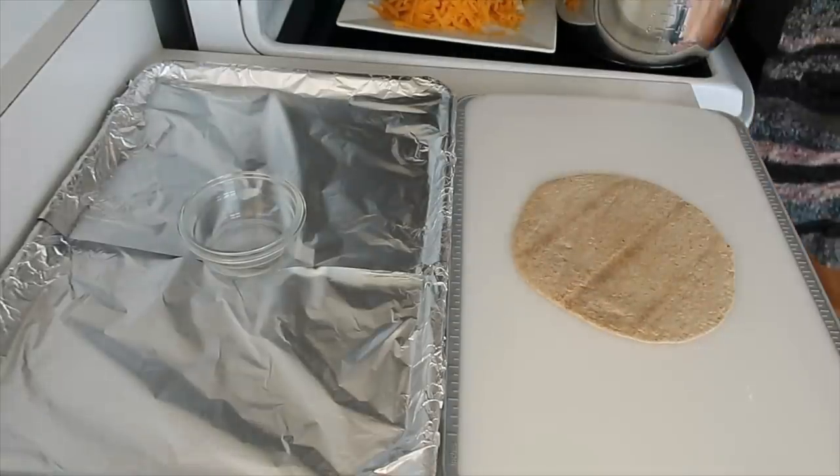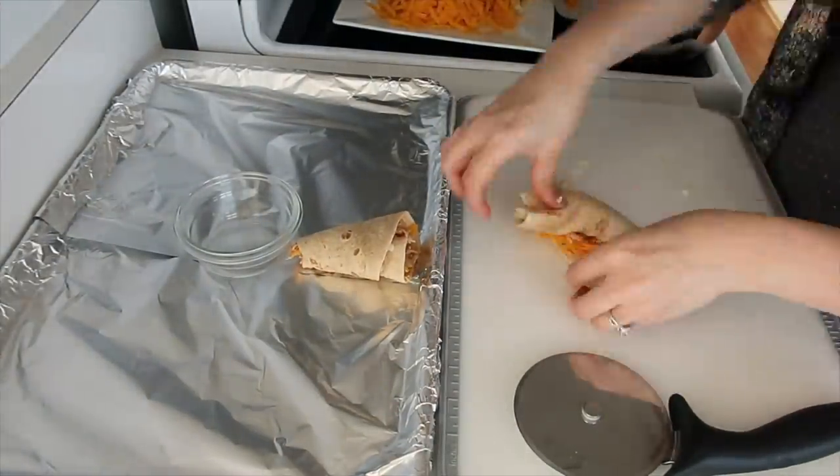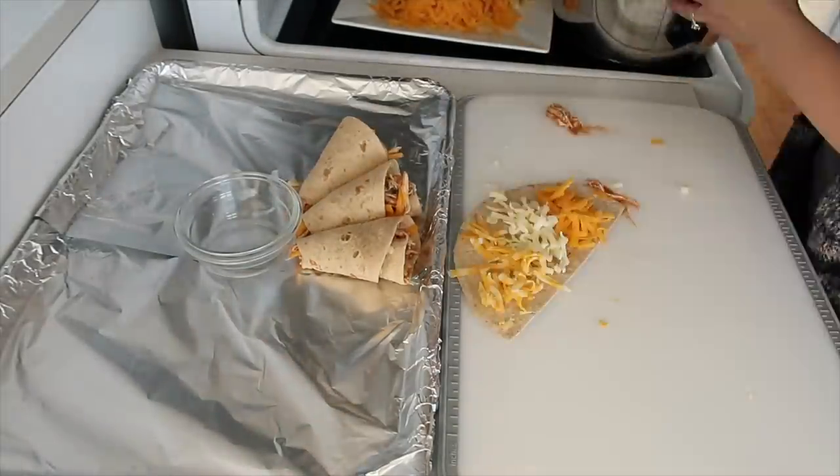I put a small glass bowl in the middle of the platter just to help gauge where I was placing everything as I rolled it all up and assembled the blooming quesadilla.